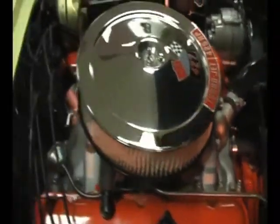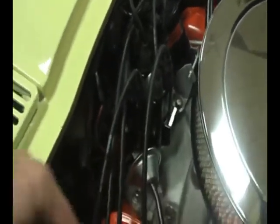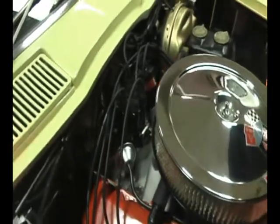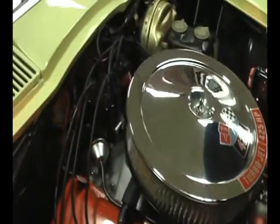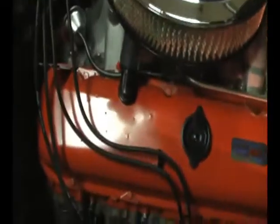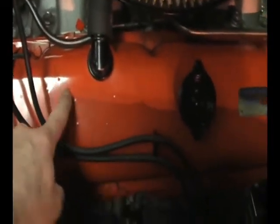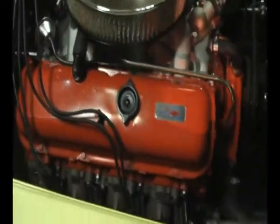A thing of beauty. Now you Corvette aficionados know that you're supposed to have the chrome shielding go around the distributor to keep the interference away from the radio, but since this was ordered with no radio, it did not get that from the factory. Another neat thing — you can see the little dimples in these valve covers here and here and here. Those are original 427 valve covers. The reproductions don't have the dimples.